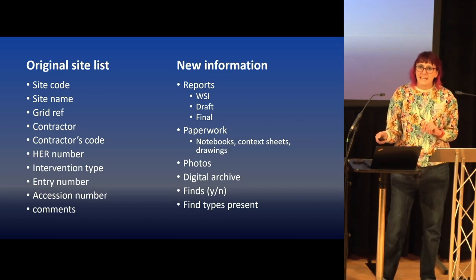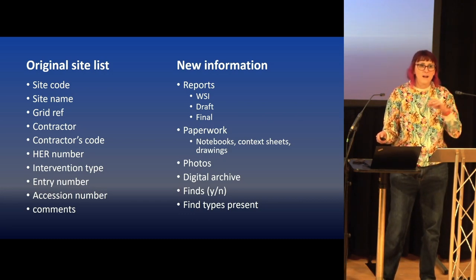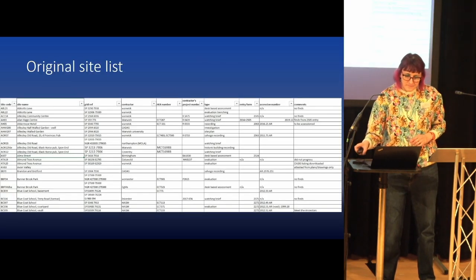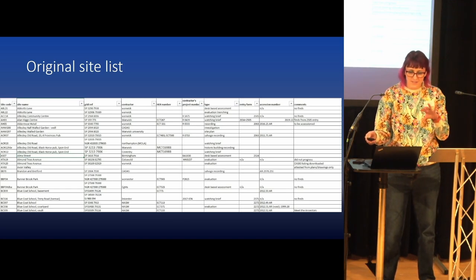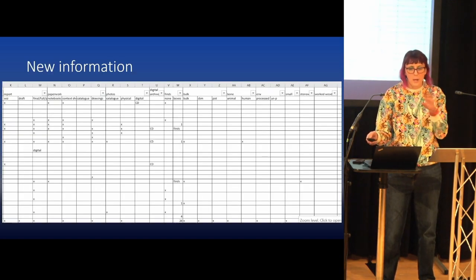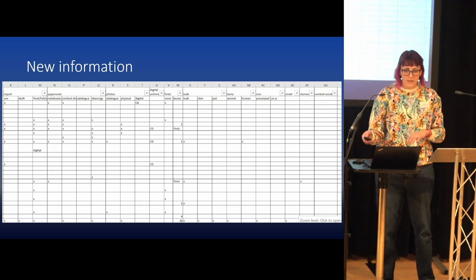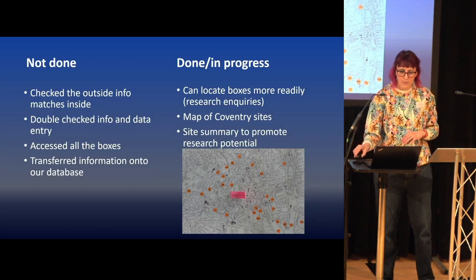One chap had paperwork for 30 years — we're trying to persuade him to give it back so we can actually get something published. Our site list is a spreadsheet expanded with all this information where we know it, and I hope this might become increasingly useful.